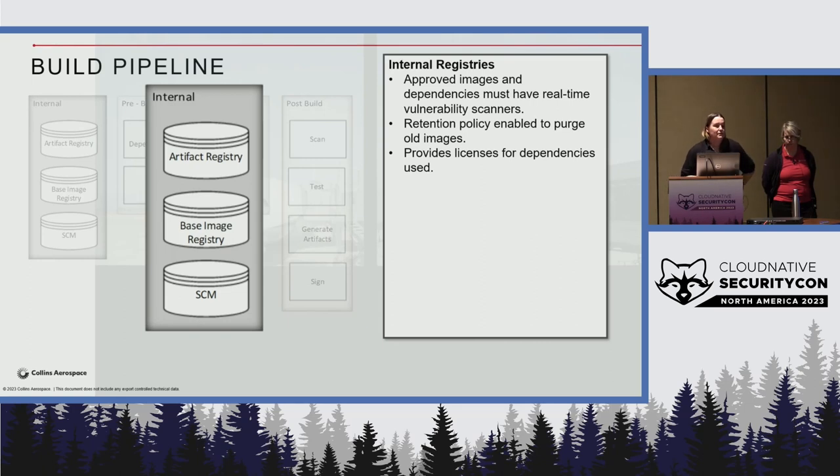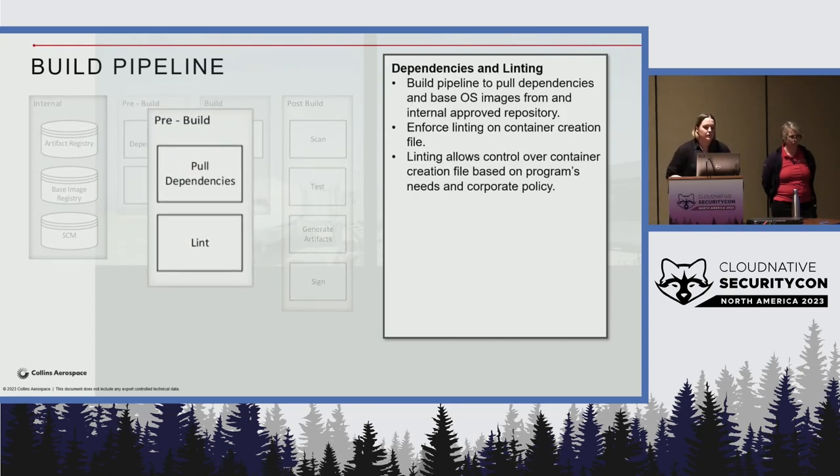We really want to pull dependencies managed within our organization so we're not going out to the internet, and we know exactly what we're pulling down. We want continual remediation of dependencies and the ability to pull pre-approved images from registries such as Iron Bank or CNCF containers that meet a security threshold. Once we pull those dependencies, we need to check the signatures and certificates assigned to them, and then lint the container — making sure we don't open unnecessary ports or grant inappropriate access. Currently we're using Hadolint for this in our build pipeline.